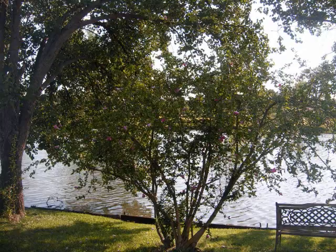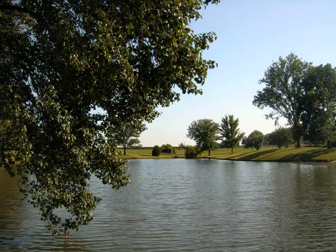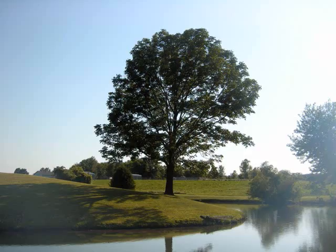This is a Rose of Sharon right by the house. This is the pond from the north end, right by the house. Another photo from the north end, right by the house of the pond.